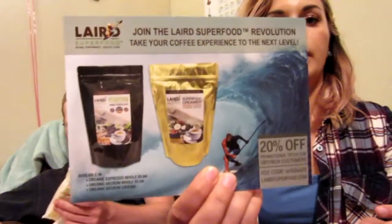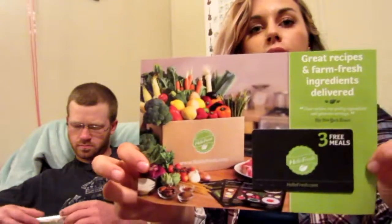Then we have Layered Superfood Revolution — take your coffee experience to the next level. It's more of an organic coffee with a twenty percent off coupon. And then there's a HelloFresh card — I really wanted to try this. It says on the back: 'We create recipes that are delicious and nutritious. You choose what you like from our weekly changing menus. We deliver to you for free all the pre-measured ingredients and you cook great meals in less than 30 minutes.'